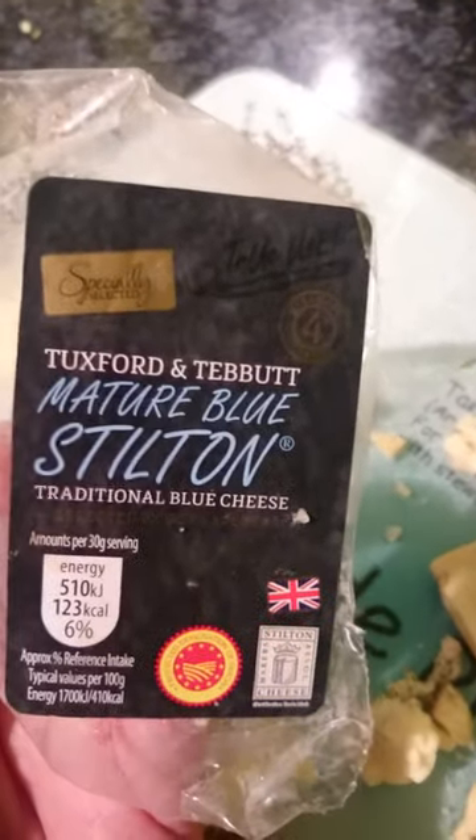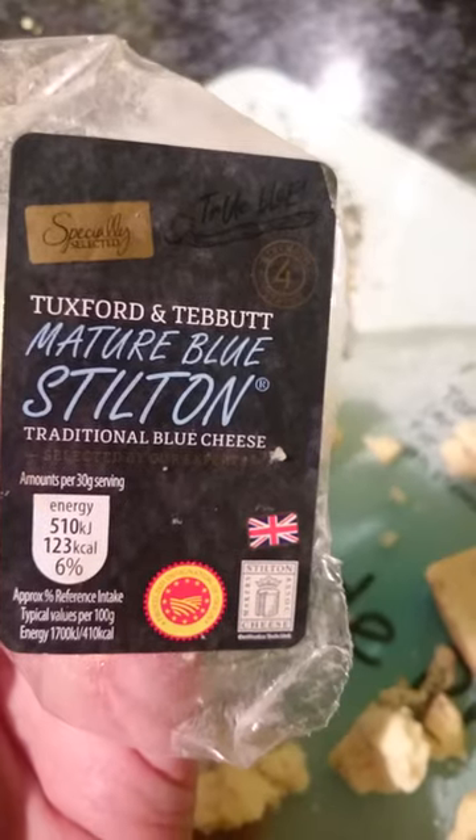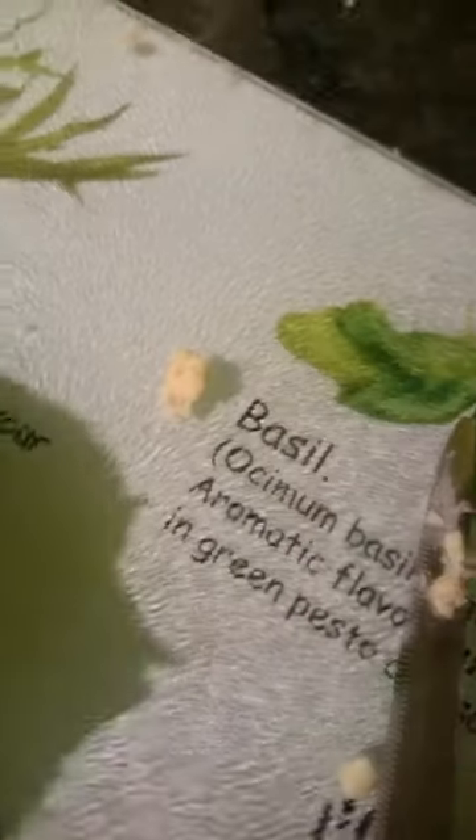This comes from Aldi's and look at that one. There is one there too. It is just riddled with it. That is the cheese. I guess it is just riddled with worms.